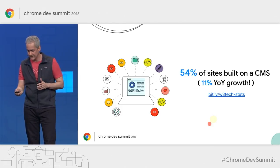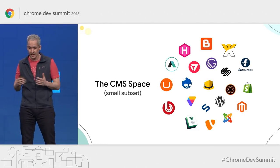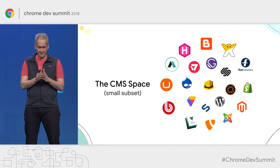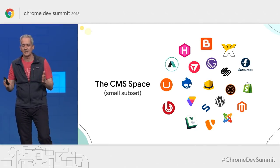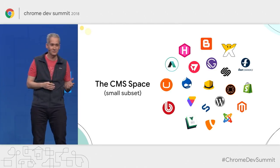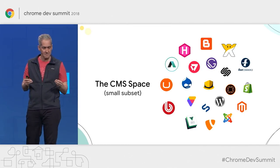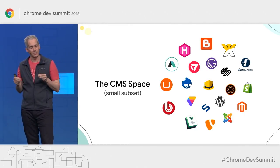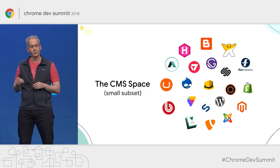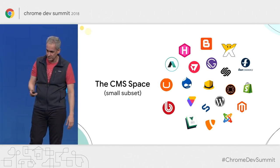The CMS space is very large and very complex. CMS platforms come in many shapes and forms, varying along dimensions such as static versus dynamic, open source versus closed source, special purpose versus general purpose. Although there are differences between them, they share many commonalities, and many of them face common challenges when it comes to integrating progressive web technologies into their platforms.